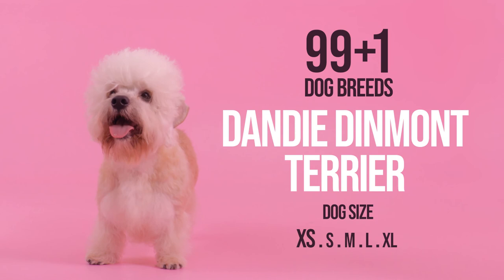The Dandy Dinmont Terrier: a perfectly loyal companion for all ages.